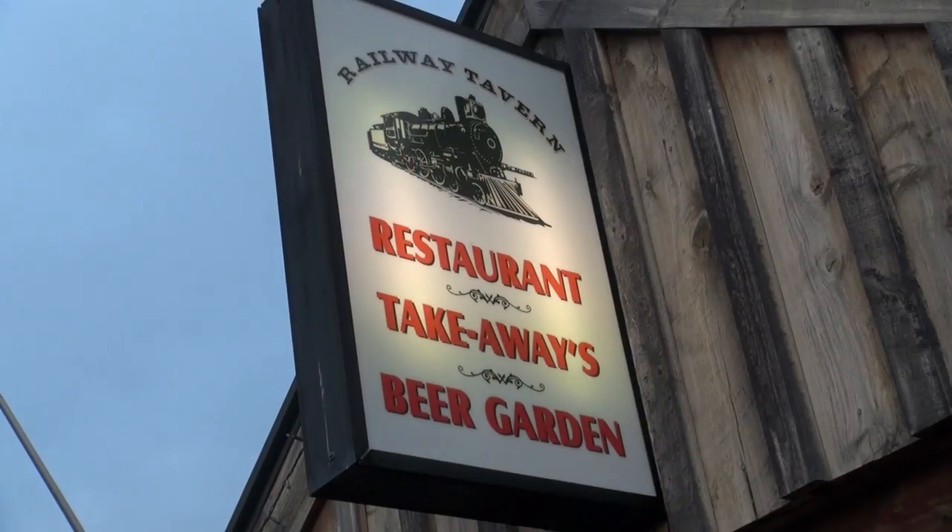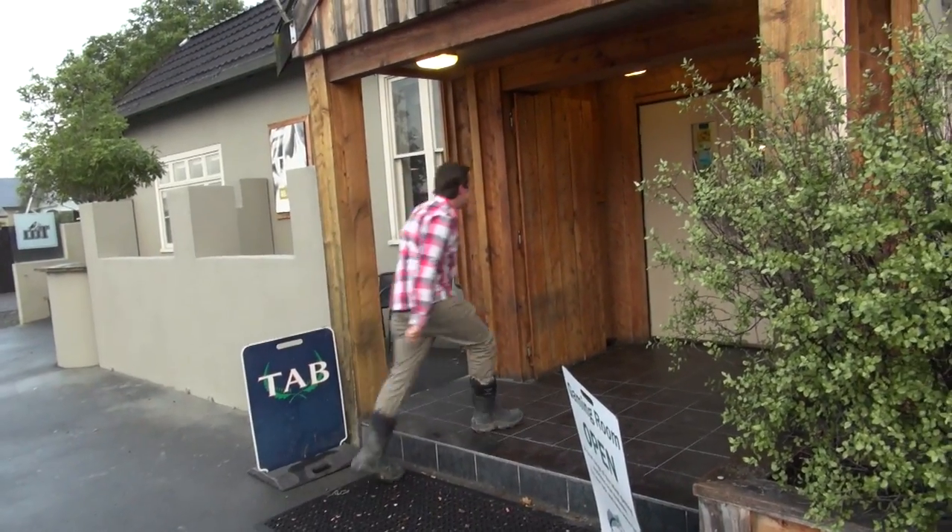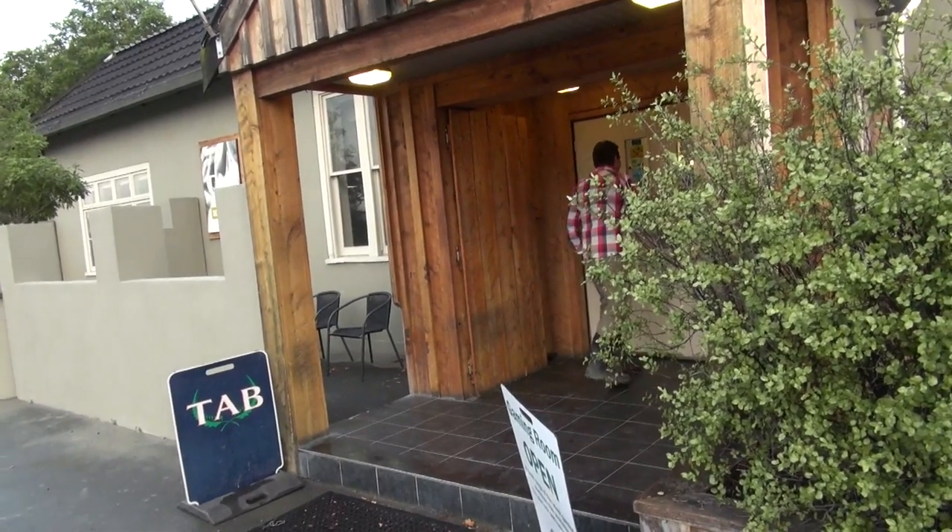So we hit the Railway Tavern today and you're the man who runs the show around here. Is that right? At the moment I am anyway.